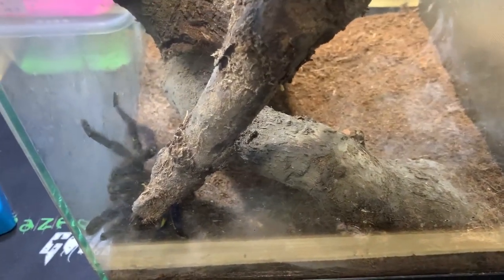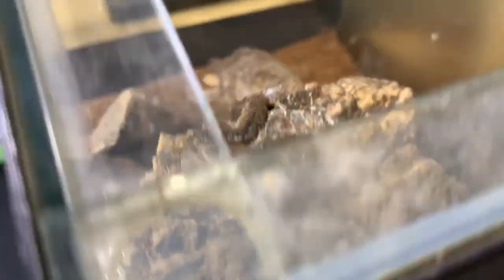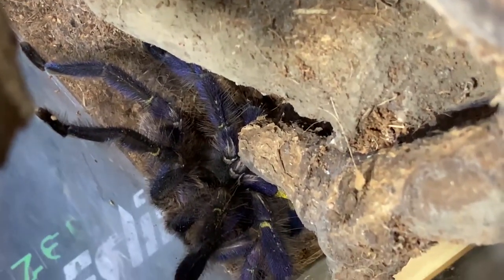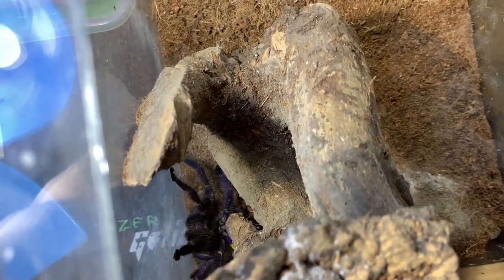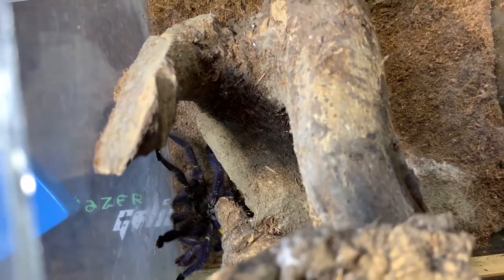This one is the Poecilotheria metallica matured male. I showed you one last time that was already adult but not this mature yet. They're often defensive and arboreal. I want to let you see the beautiful ornamental color — you can't see it fully, but you get the idea. It's gorgeous.